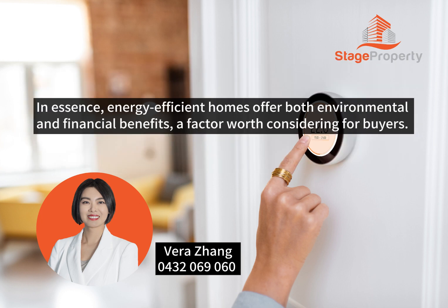In essence, energy-efficient homes offer both environmental and financial benefits — a factor worth considering for buyers.